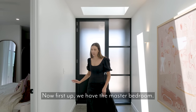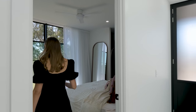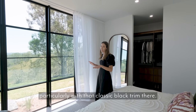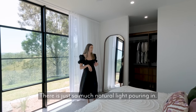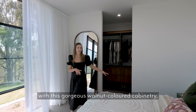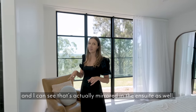First up, we have the master bedroom. I am such a fan of these floor-to-ceiling windows, particularly with that classic black trim — there's just so much natural light pouring in. We've got our walk-in robe over here with this gorgeous walnut-coloured cabinetry, and I can see that that's actually mirrored in the ensuite as well.